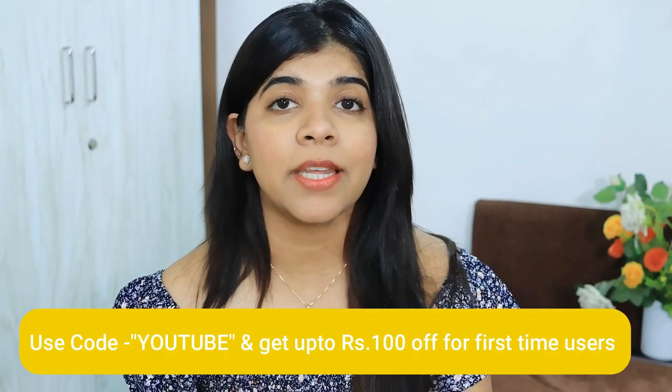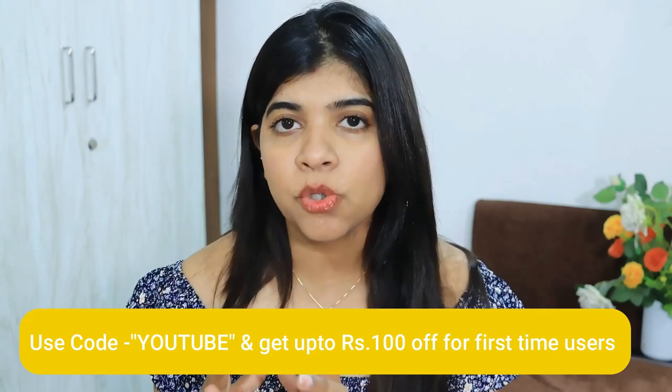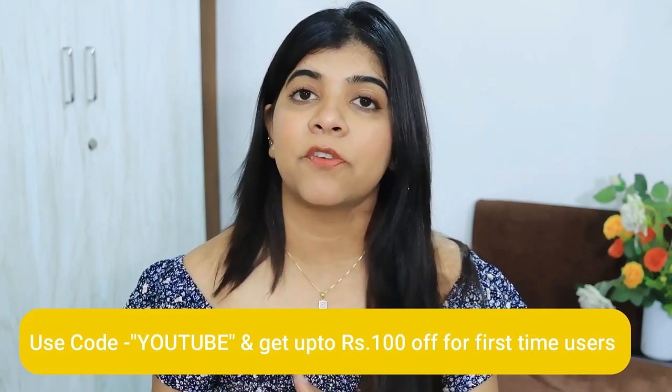If you use my coupon code, which is shown on screen — that is 'YouTube' — you will get a discount. And if you are a first-time user, you will get up to Rs. 100 off. So, without further ado, let's get started with the first product.